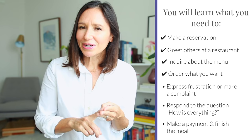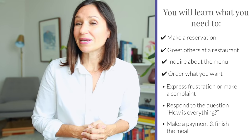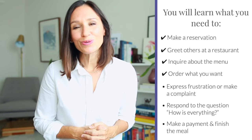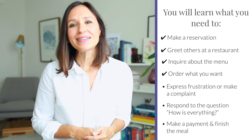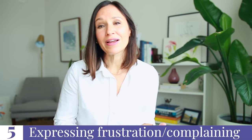We've covered making a reservation, arriving at the restaurant, inquiring about the menu, and ordering. There are just a few things left: expressing frustration or making a complaint if necessary, how to respond to the common question 'How is everything?', and what to say when you're ready to finish your meal and pay. Let's talk about what to say when things go wrong — maybe your food arrives late or it's not prepared the way you expected.